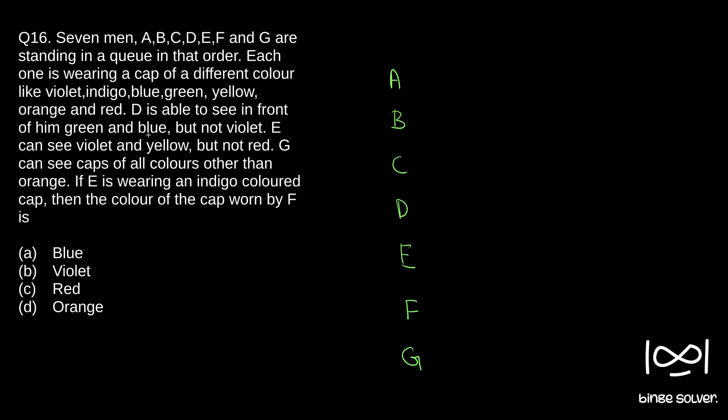D is able to see in front of him green and blue but not violet. So let's draw a line. This means either A, B, or C will have green and blue caps, and since D cannot see violet, it means either D, E, F, or G will have the violet cap. D cannot see his own cap color or the cap color of persons standing behind him.